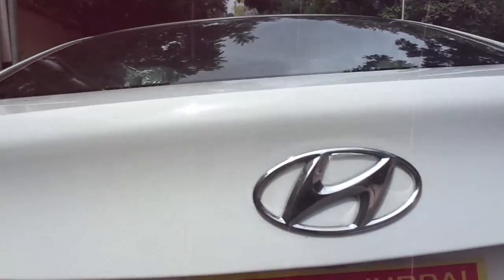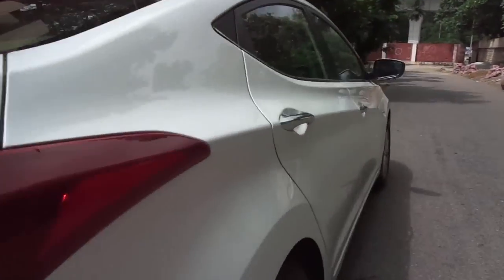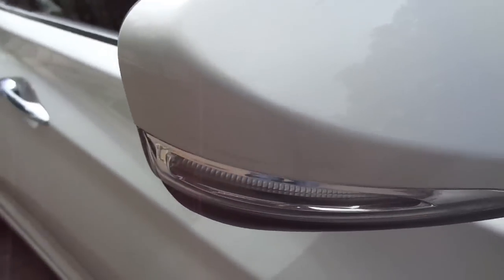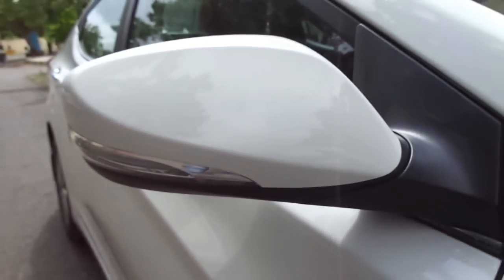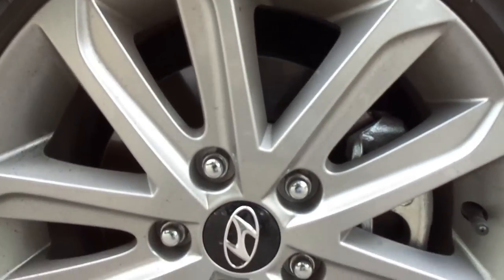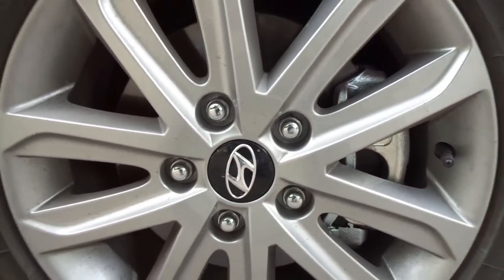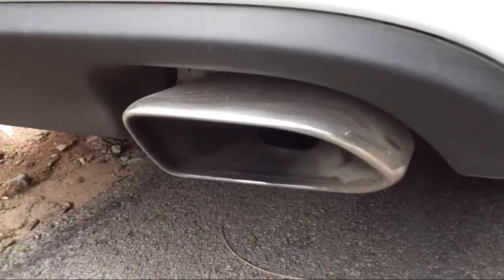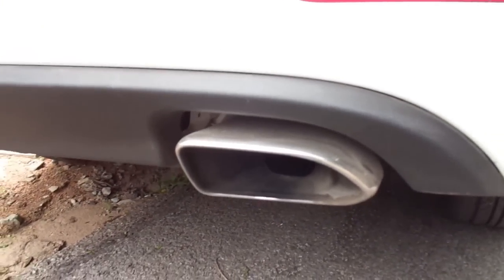Now it's time to stop with the history and focus on the review. Let's get started with the design. For those who thought that the Verna was a great looker in the C segment, wait until you catch a glimpse of this seductive sedan — breathtakingly beautiful, gloriously gorgeous, splendidly sculpted and meticulously crafted to perfection. The new fluidic Elantra was a stunning piece of art on four wheels, and this minor facelift just pushes the bar even higher.